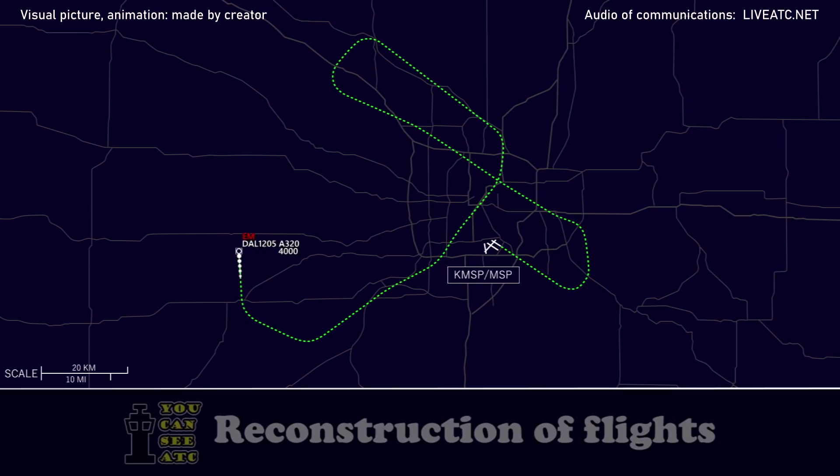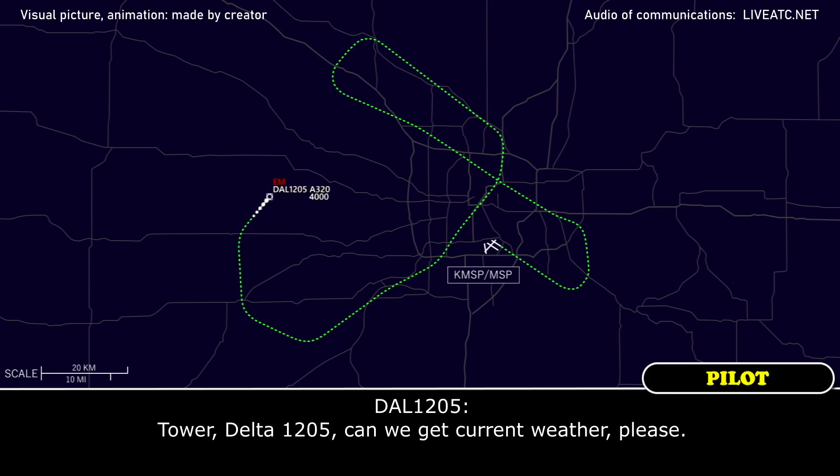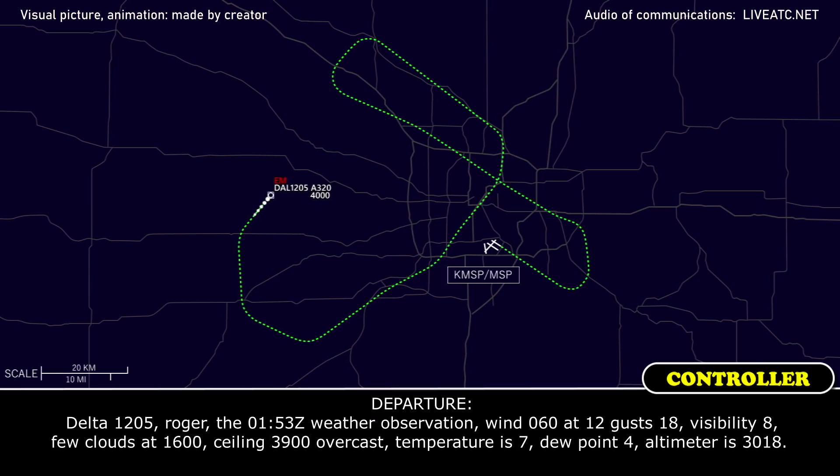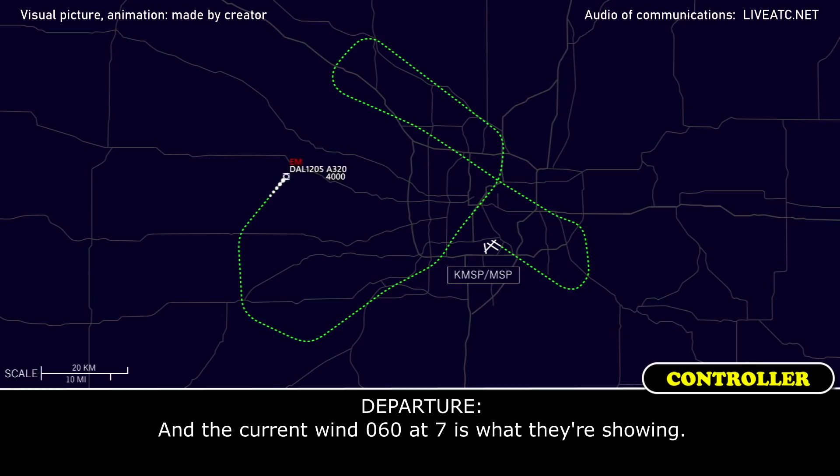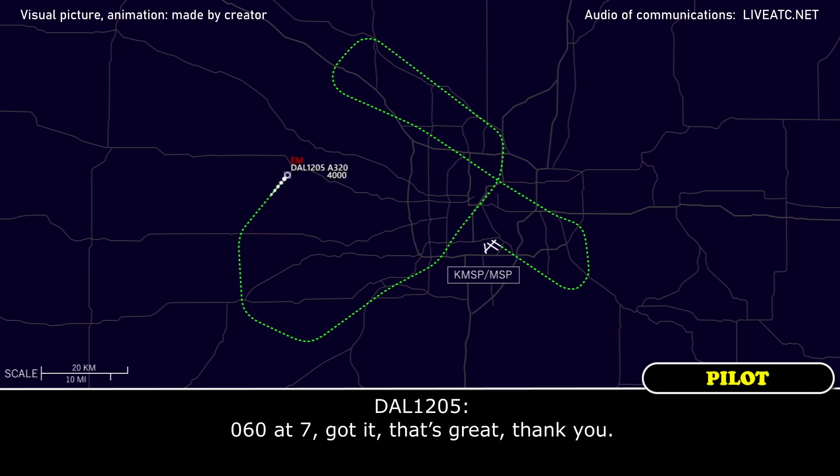Delta 1205, the 0153 Zulu weather observation: wind 060 at 12, gusts 18, visibility 8, few clouds 1,600, ceiling 3,900 overcast, temperature 7, dewpoint 4, altimeter 3018. You said few at 1,600, affirmative. And the current wind 060 at 7. 060 at 7, got it, thank you.